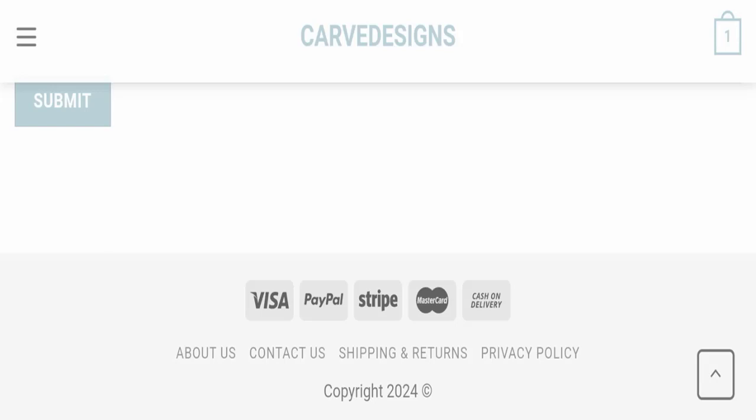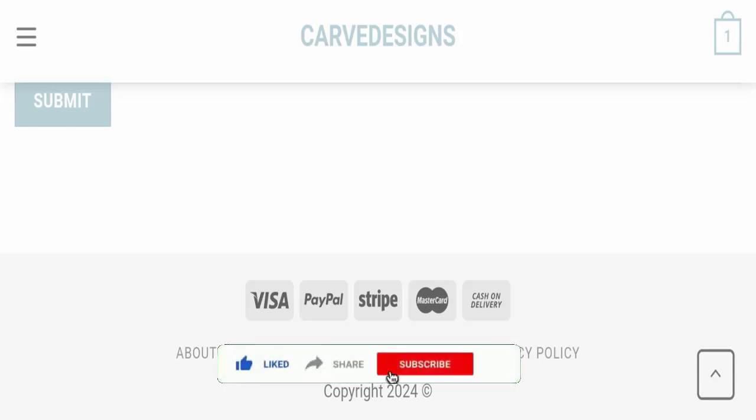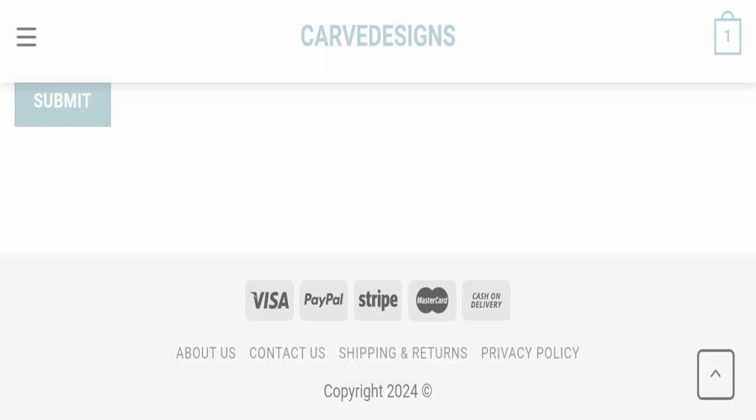If this video was helpful, please share your thoughts in the comments — we are always active in answering. That's all for today's video. Do not forget to like, share, and subscribe. Have a great day, thank you so much for watching.